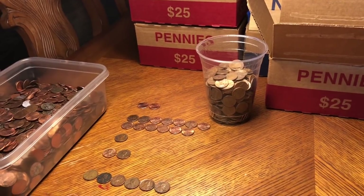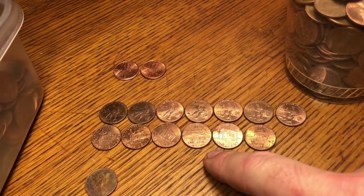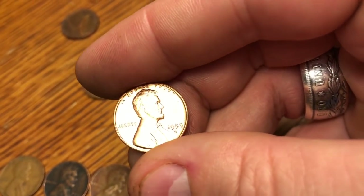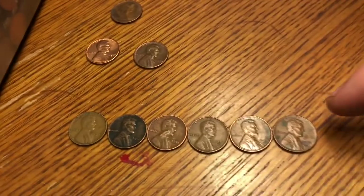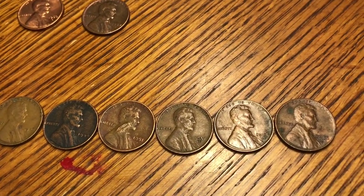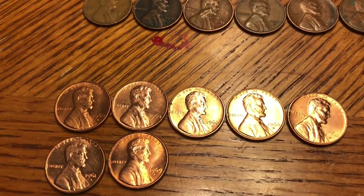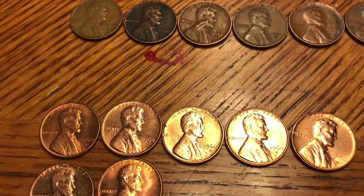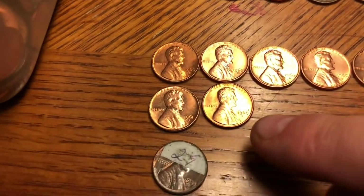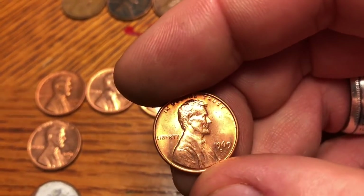Alright guys, we finished another penny hunt. We ended up with two 2017Ps, thirteen 2009s, one Canadian, two 1959s — and this one's a really nice coin, pretty happy about that. We got six wheaties: nothing great — 1941 Philadelphia, 1944 Philadelphia, 1951 Denver, 1951 Denver, 1958 Denver, and 1956 Denver. We also pulled out some possible upgrades — 1960 Denver coins in really great shape, maybe almost AU.